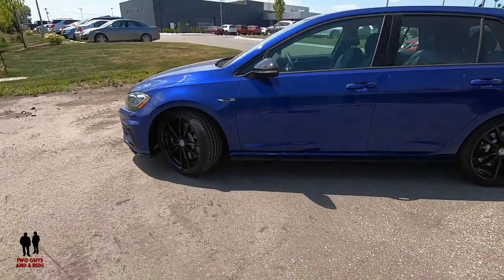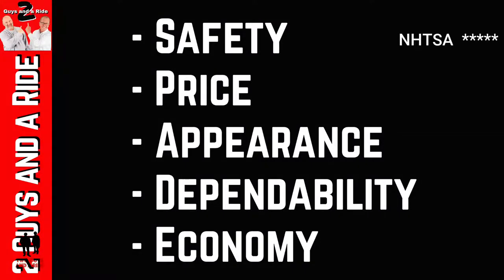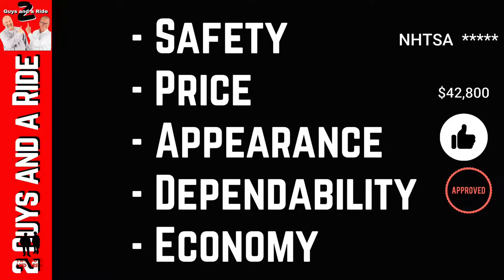On our scale of safety, price, appearance, dependability, and economy — safety is five stars from NHTSA; IIHS has not yet rated it. Price-wise, we're looking at $42,800 versus a Honda Type R starting at $35,700. The difference is the Honda Type R has 306 horsepower where this has 288 horsepower. Appearance-wise, it's typical classic clean Germanic lines — easily identifiable as a Volkswagen Golf from anywhere. You can see it in silhouette and you know it's a Golf.